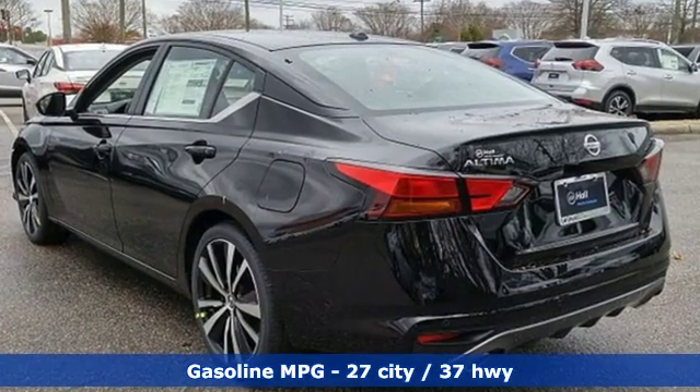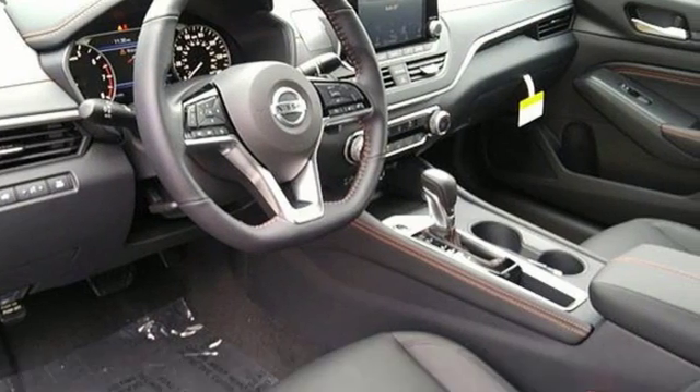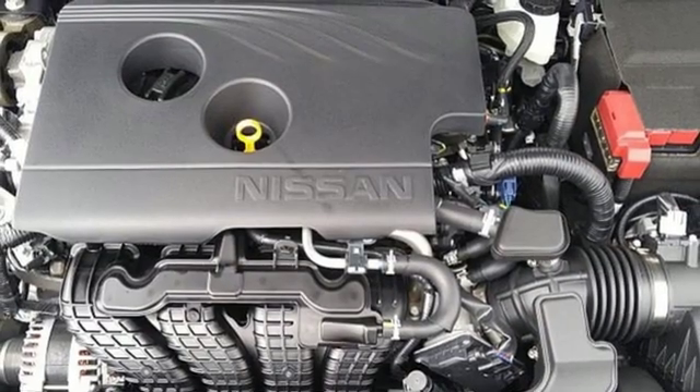Streaming audio, remote engine start, manual tilting steering column, rear parking sensors, wireless phone connectivity, manual telescoping steering column.